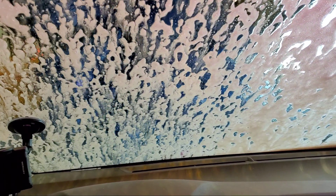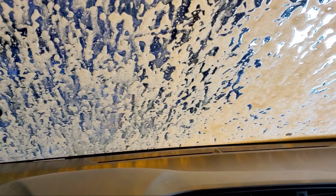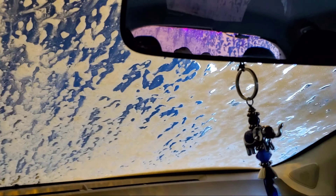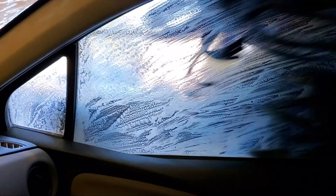There we go guys. Look at all the different colors. It's pretty. Wow, look at that. The car needed it really bad. I love the colors though. It's pretty awesome.